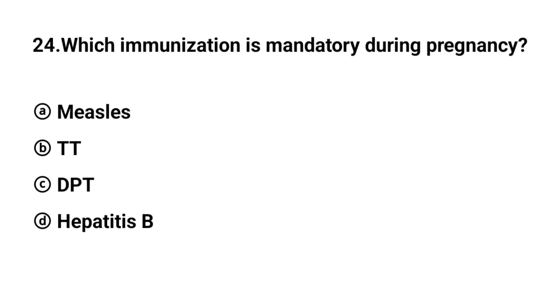Q24. Which immunization is mandatory given in pregnancy? The right answer is option B: TT (Tetanus Toxoid).